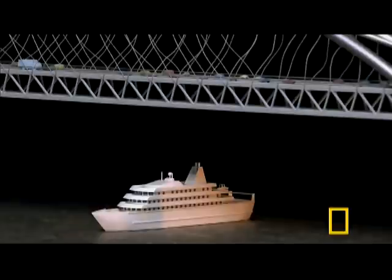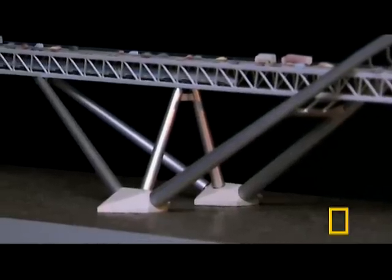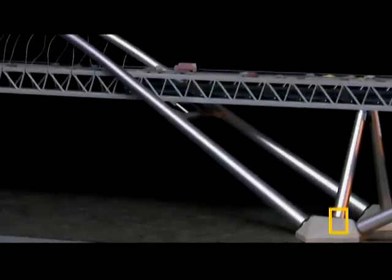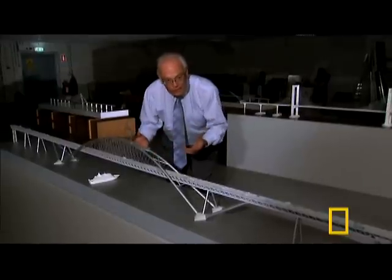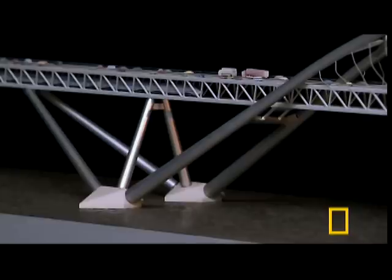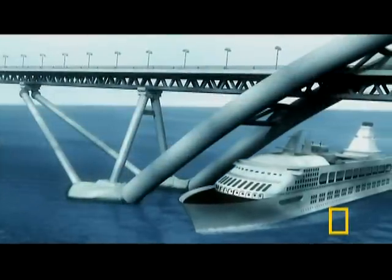But arch bridges have an Achilles heel. As the arch sweeps down toward the water, the clearance for large ships decreases, eventually to nothing. You always run the risk that a ship could get in there and hit the bottom part of the arch, and then the whole thing collapses.